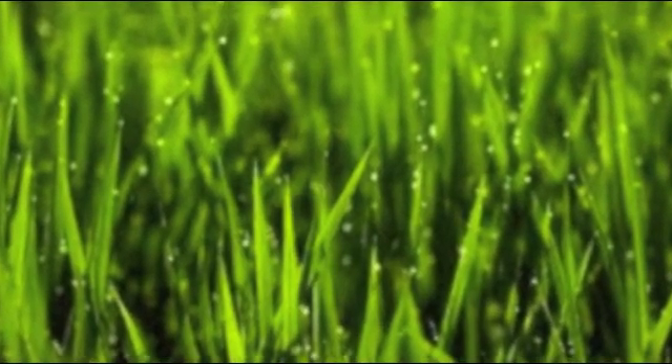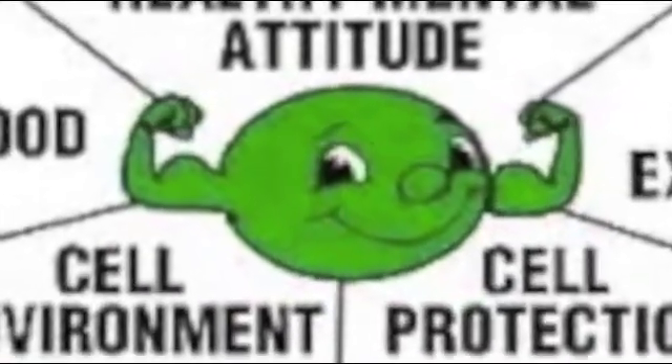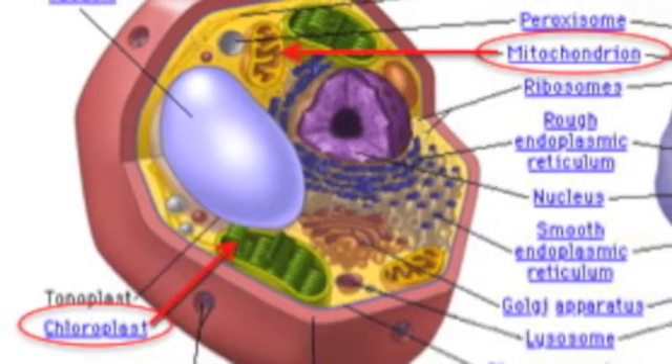Chloroplasts are also the reason for that lovely green color that most plants have. So if you want to have a healthy, lively, and green cell, then come on down to Cellmart, where you can buy these two products for $19.99. And if you bring in your cell today, we will transplant your mitochondria and chloroplasts for you, right around the central vacuole.